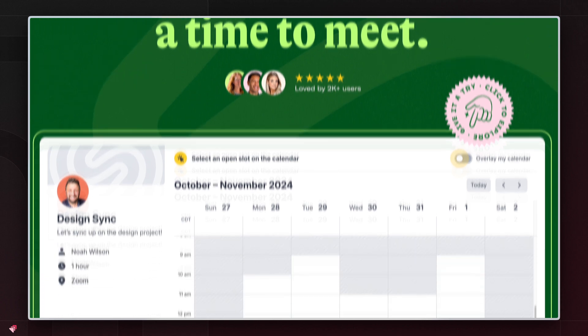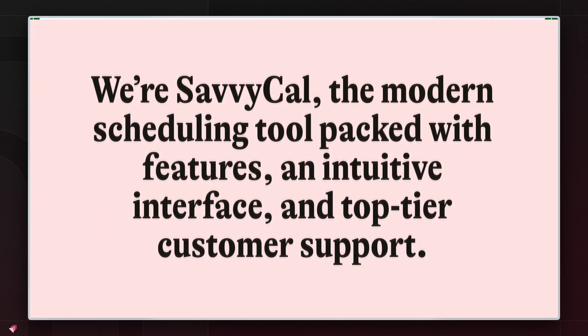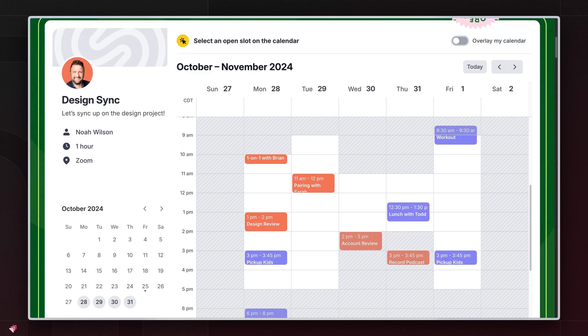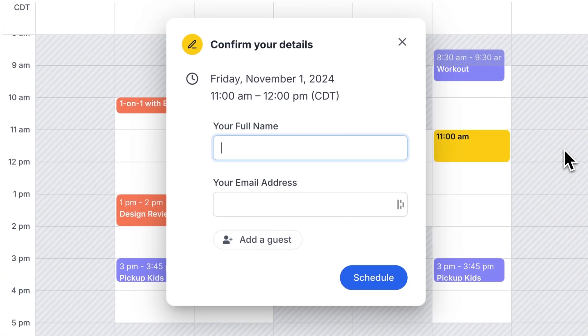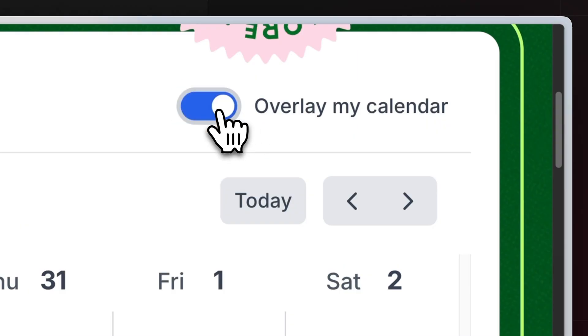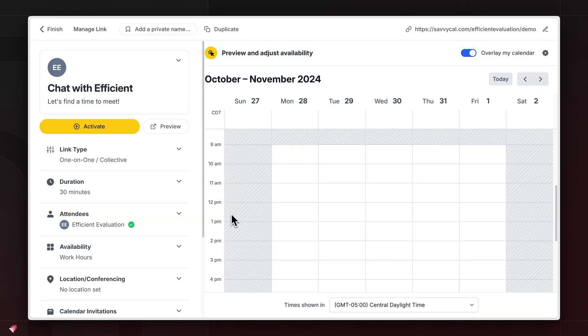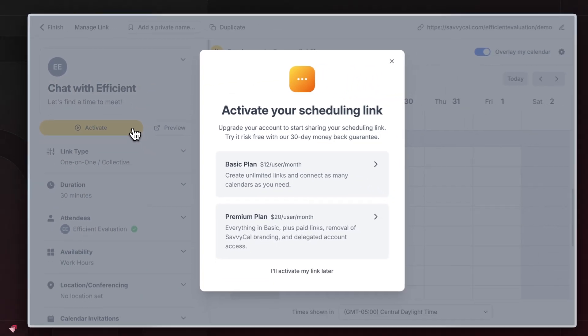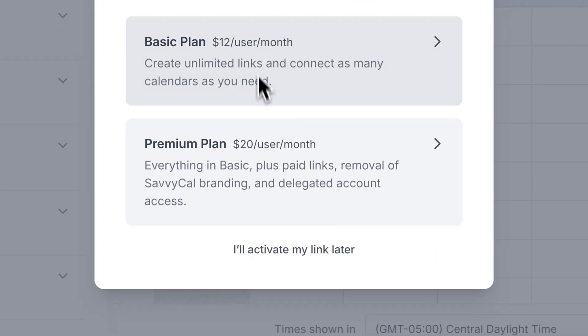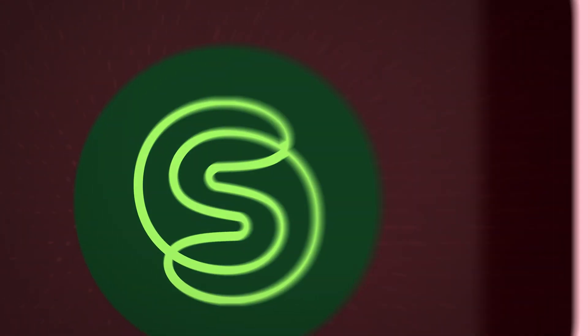But when looking at SavvyCal's workflows or their API, they are nowhere near as good as Calendly or Cal.com. So if you have robust scheduling needs, make sure this is not the tool you go for. SavvyCal is not free — you can't even get one scheduling link for free. So when comparing it with Cal.com, weigh out your options, unless you try a demo and truly fall in love.